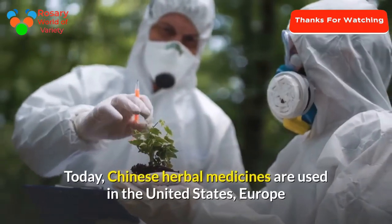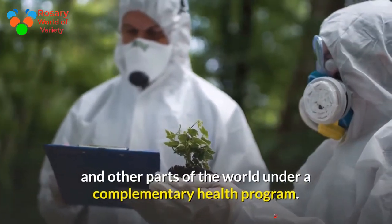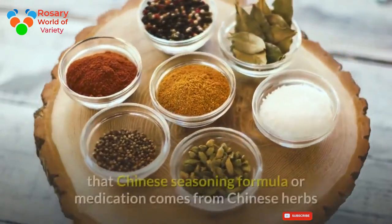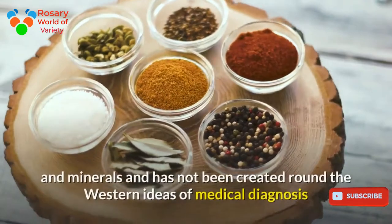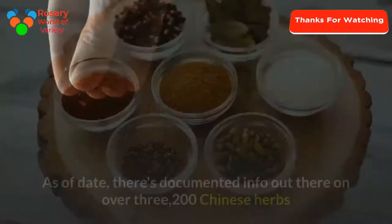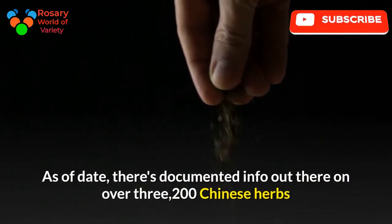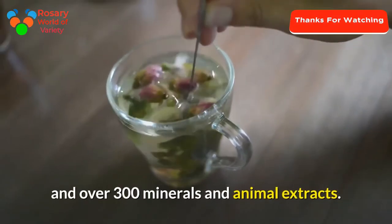Today, Chinese herbal medicines are used in the United States, Europe, and other parts of the world under a complementary health program. One important aspect to understand is that Chinese herbal formulas come from Chinese herbs and minerals and have not been created around Western ideas of medical diagnosis and treatment.